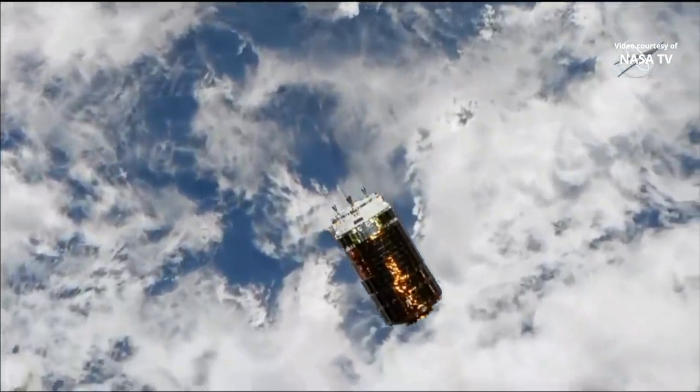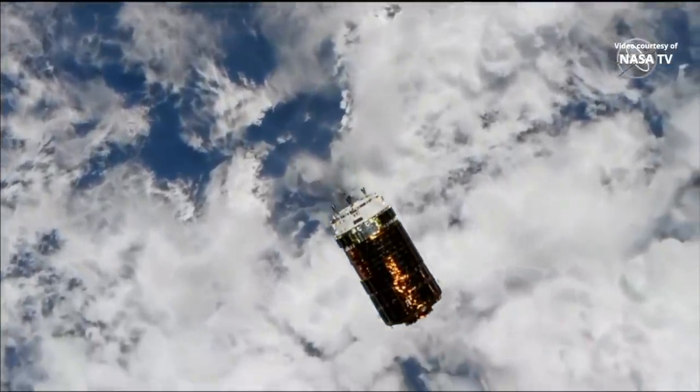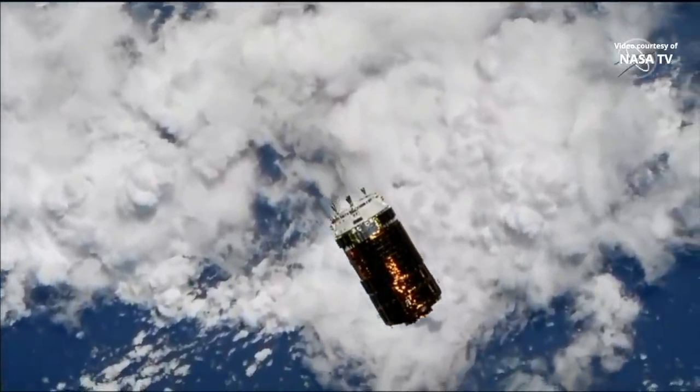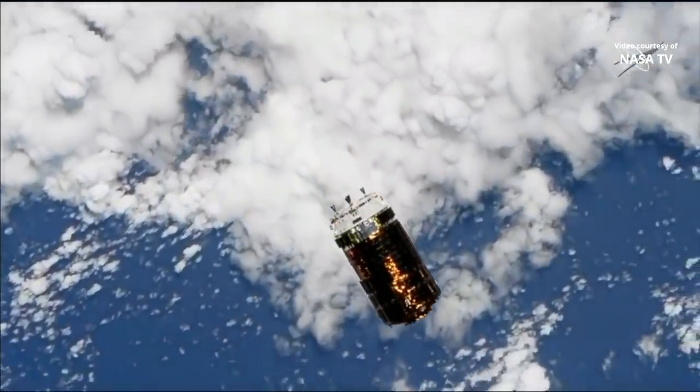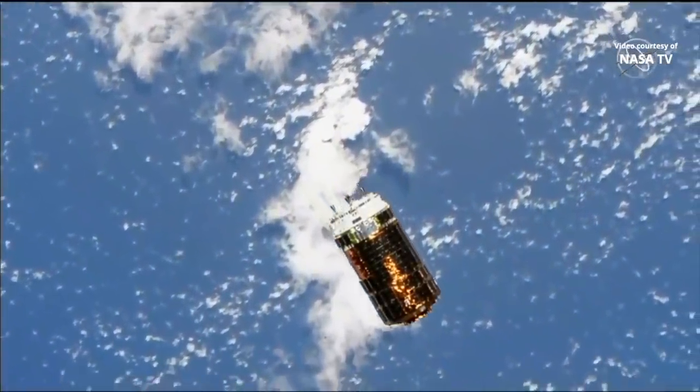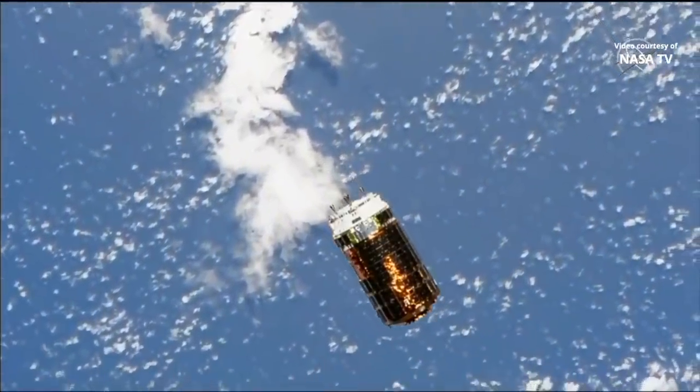This is Mission Control Houston. Good morning. Today is Saturday, September 28th, 2019. Right now you're getting a live look from the International Space Station, looking 250 meters away at the H-2 Transfer Vehicle, HTV-8.